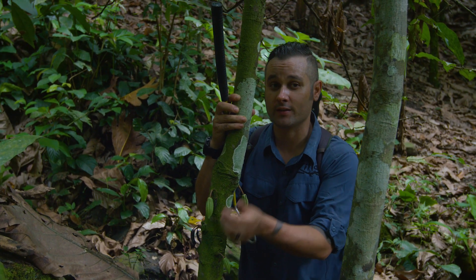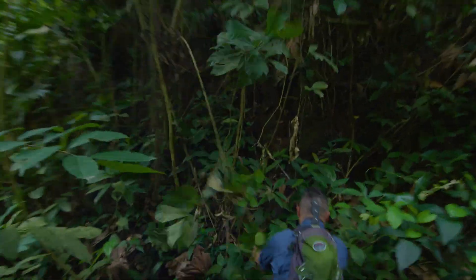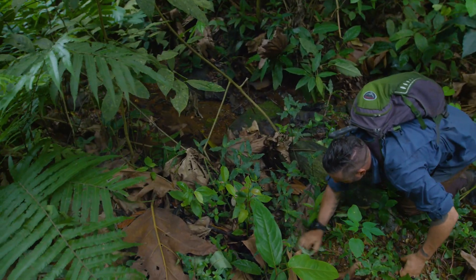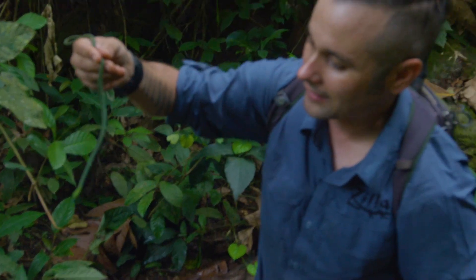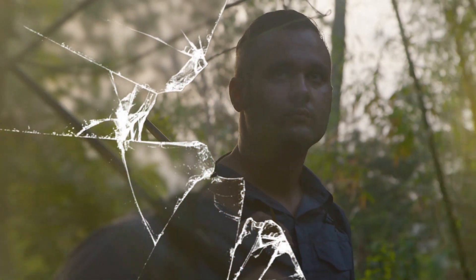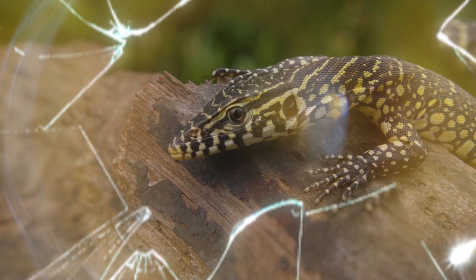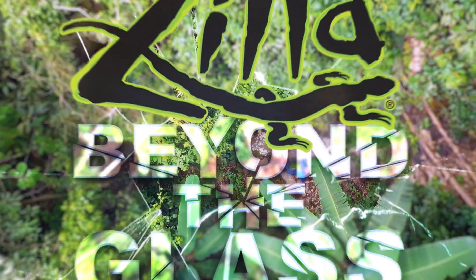A lot of people love chocolate, and this is the tree they come from... Join me, Mike Clarkson, on Zilla's one-of-a-kind adventure care series, Beyond the Glass, as we study the wild relatives of our captive bred pets in order to better understand how to care for them. Let's go Beyond the Glass.